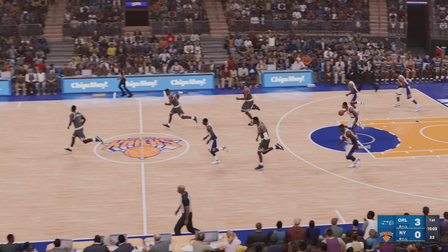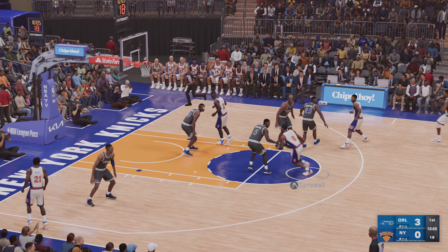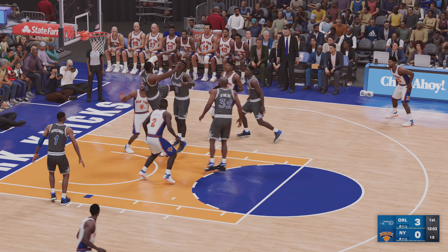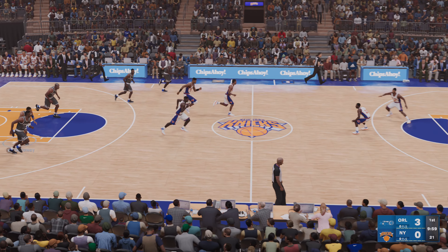Sprewell grabs the miss. He has to put that one away — a solid opportunity gone awry. That one doesn't drop. Some solid defense from Grant.